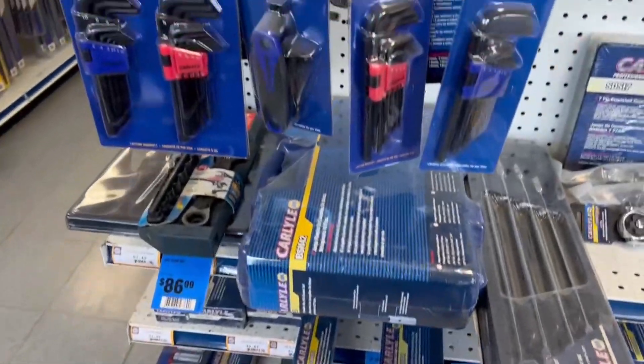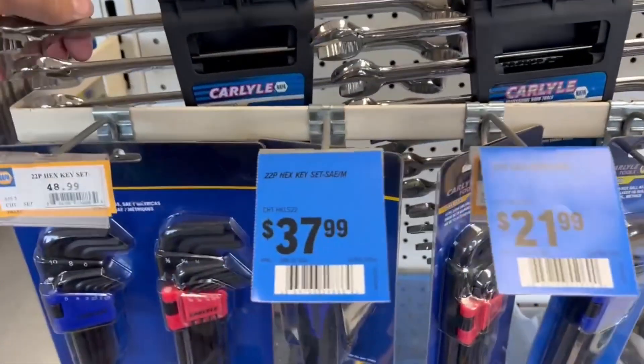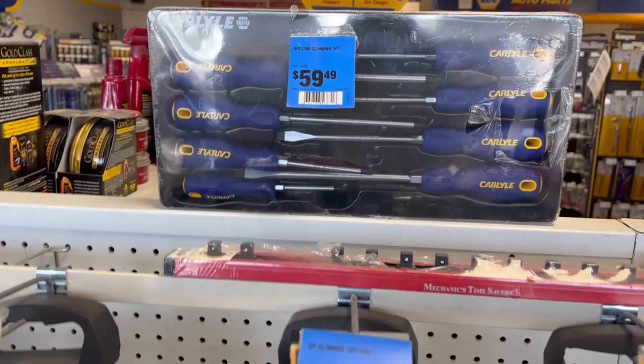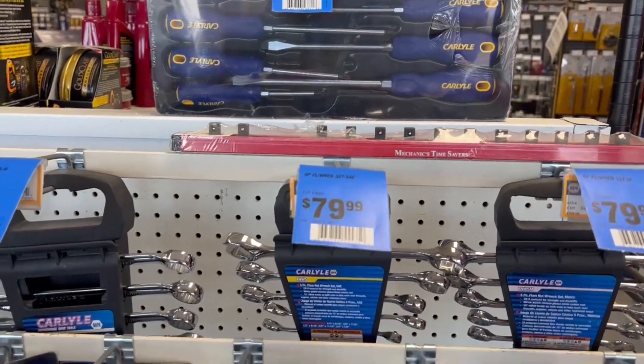We got some Carlisle stuff. I've been pretty impressed with the Carlisle stuff, at least when it's on sale. Regular price, maybe not so much. $60 bucks for those screwdrivers — that seems like a fair price.